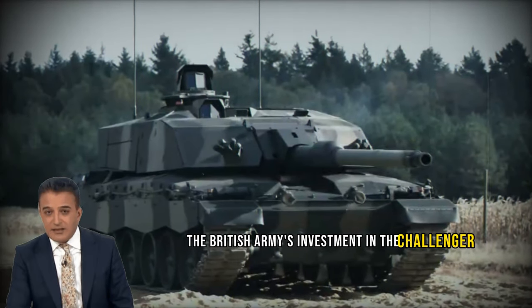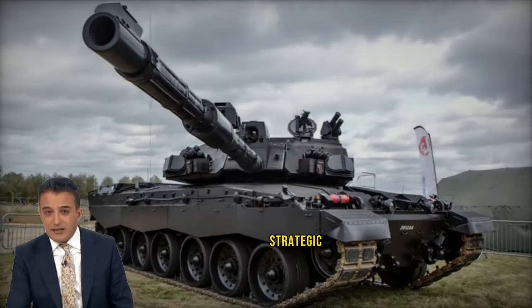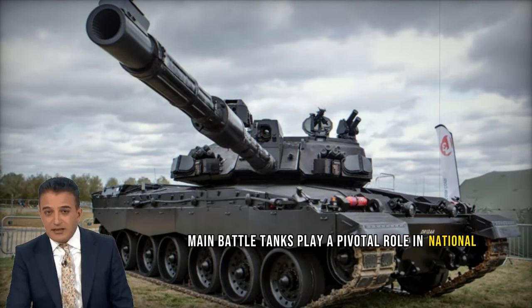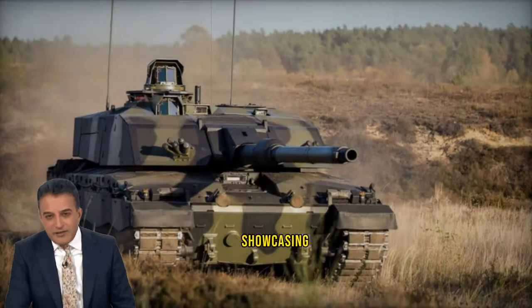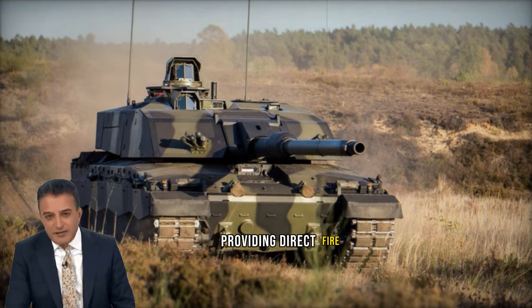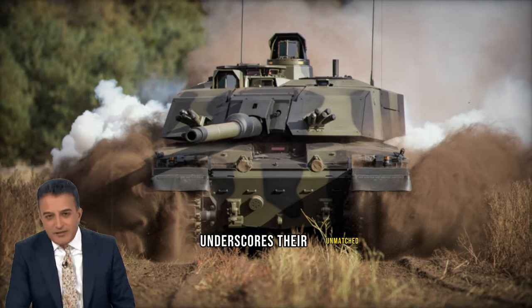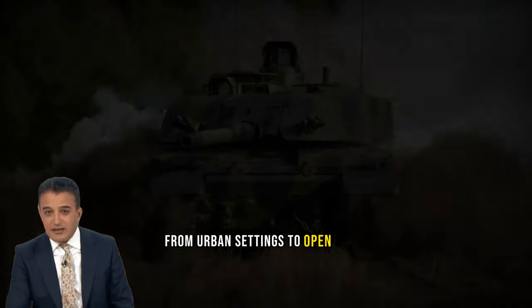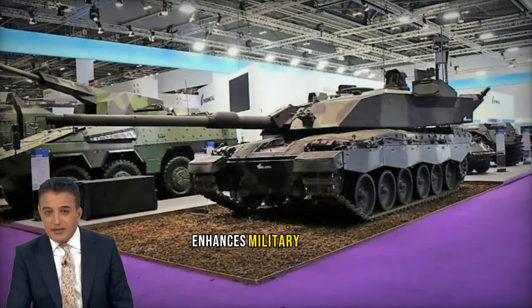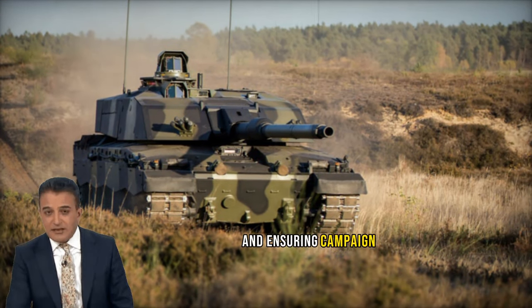The British Army's investment in the Challenger 3 main battle tank stems from a comprehensive understanding of contemporary and future warfare strategic, operational, and tactical imperatives. Main battle tanks play a pivotal role in national defense and deterrence, showcasing a nation's capacity and determination to safeguard its interests. Their versatility — providing direct fire support, mobility, and protection across diverse operational scenarios — underscores their unmatched significance on the battlefield, from urban settings to open field engagements. Moreover, the integration of tanks in combined arms operations enhances military forces' overall effectiveness and flexibility, vital for achieving operational goals and ensuring campaign success.